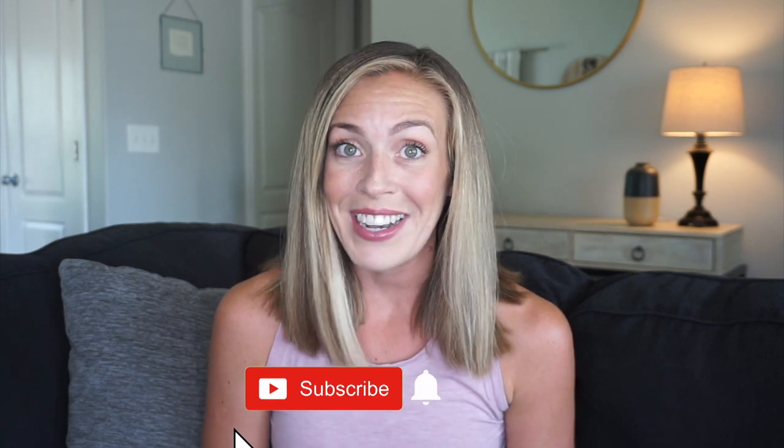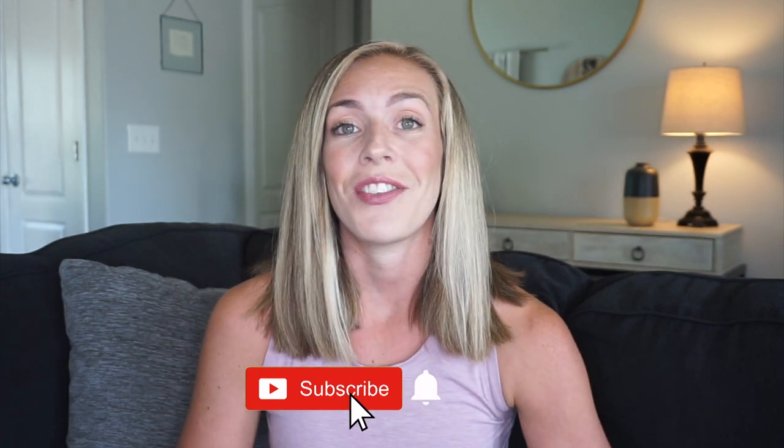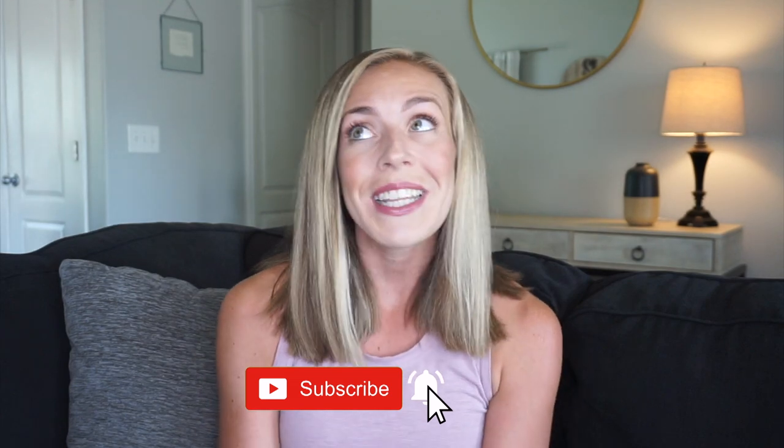What is up you guys? Welcome back to my channel. My name is Becca if you are new, and here we talk about all things Disney and mom life. If that interests you I would love for you to stick around and hit that subscribe button, and if you could also go ahead and give this video a thumbs up it really helps me out.